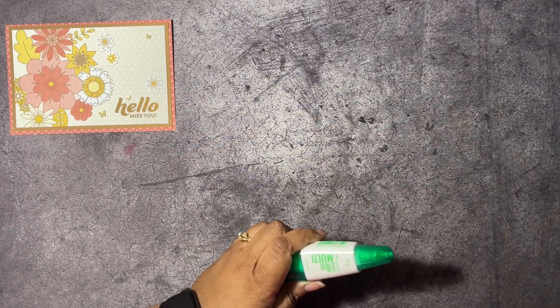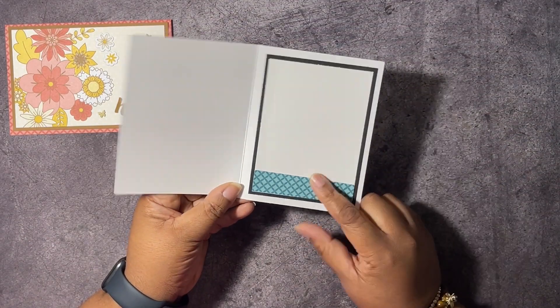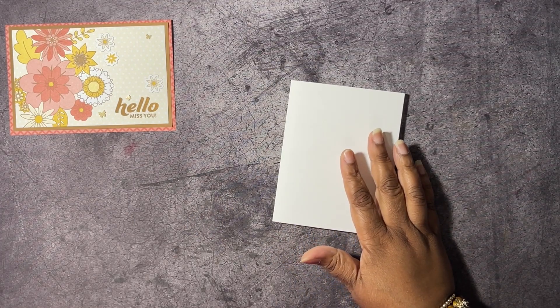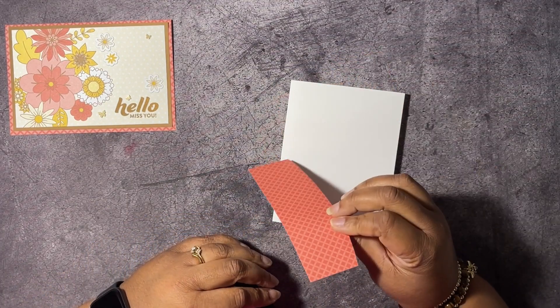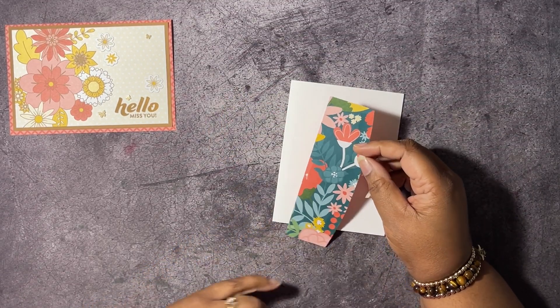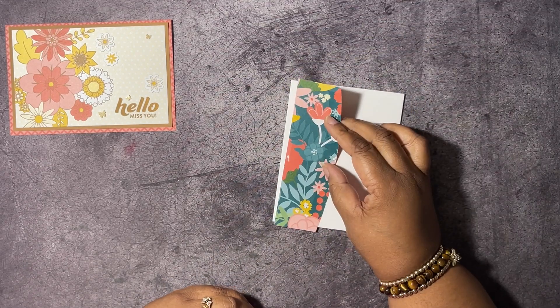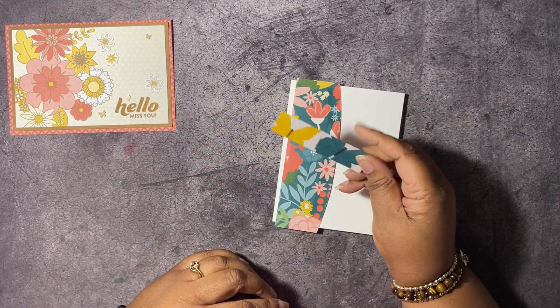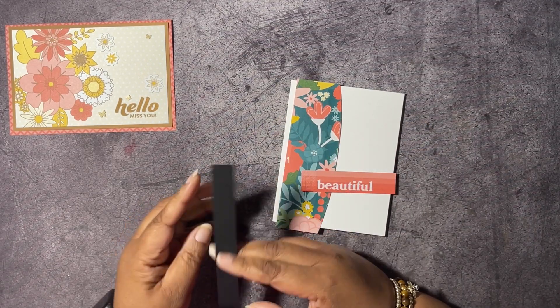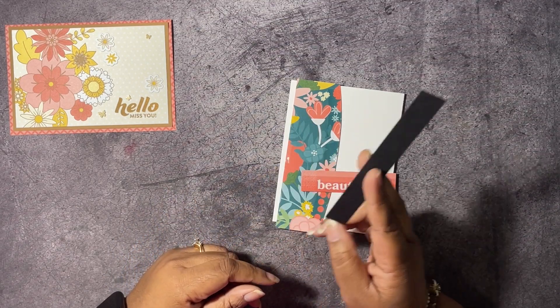Let's move on to our next card. This one is going to use a thick Basic White card base — it's five and a half by eight and a half, scored at four and a quarter. I've gone ahead and decorated the inside already. We have some pieces from the envelope — I cut down one envelope out of all the envelopes, because this pattern in the envelope was on two of the Memories and More cards. We're going to use that, along with a strip of Basic Black that's five and a half by three-quarters.